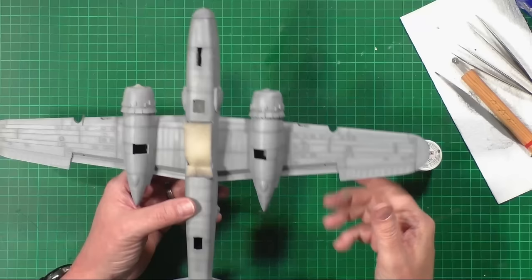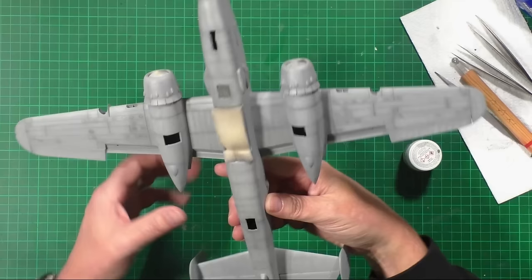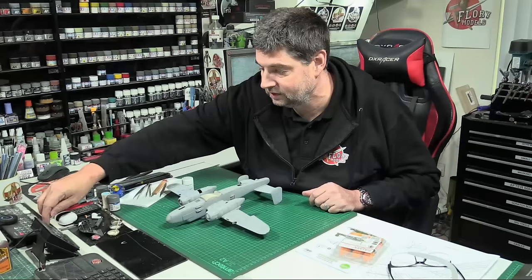Oh no — some photo etch has come off! Just knocked it — put that somewhere safe. But yeah, we'll get that done a little bit later. It's coming along very nicely, a beautiful kit — not as good clearly as the Monogram one, but obviously nothing's as good as that kit.